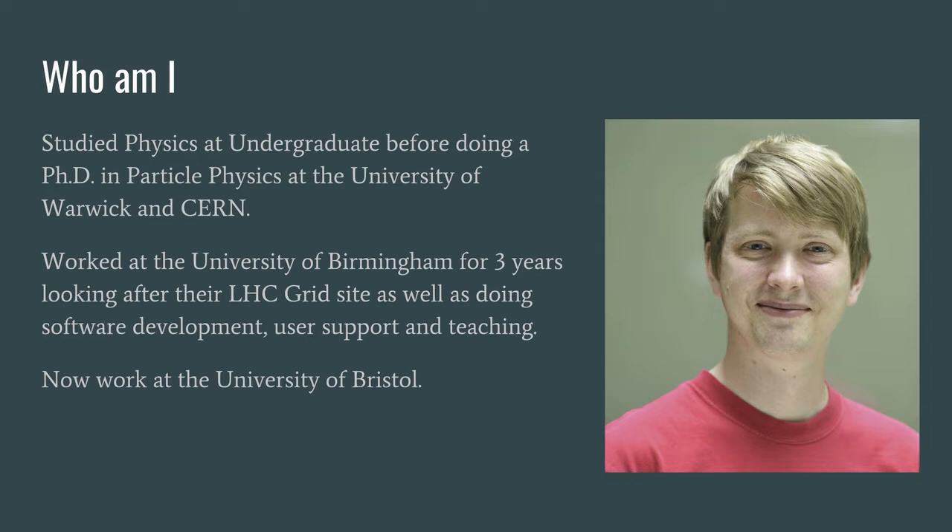After my PhD I moved over to the University of Birmingham, taking a step away from the science side and focusing more on the computing side. I worked as a system administrator looking after their LHC grid site, which is one of the machines that processes data coming from the Large Hadron Collider. During my time there I did a fair amount of software development as well, working on tools used by researchers, as well as user support for scientists and a fair amount of teaching — both undergraduate and postgraduate.